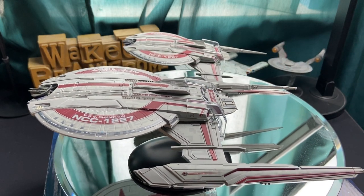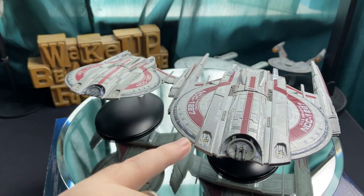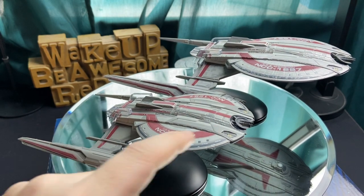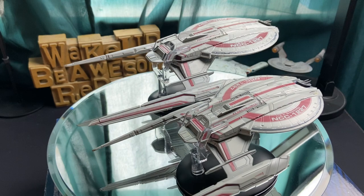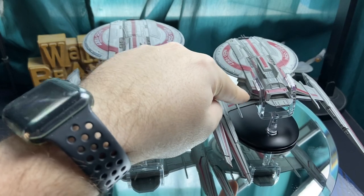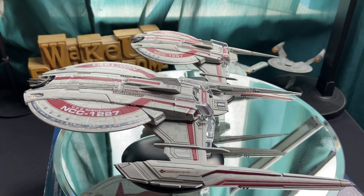Here we have the two of them side by side. It is quite a bit bigger than the regular version. Take notice of the deflector and the Aztecing — it's a much cleaner paint application, almost looks like a lower resolution picture on the regular. You don't have the purple accents on the deflector dish. You don't have the Aztecing on the nacelles or the pylons. You do have plastic inserts for the nacelles but with a pinky-purple insert. It does look like a higher resolution image when you compare the two of them.